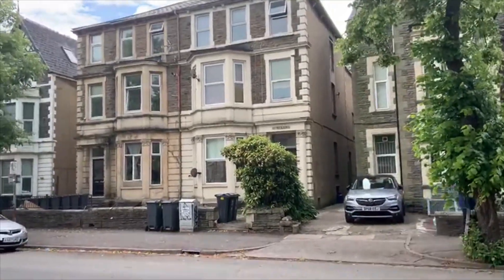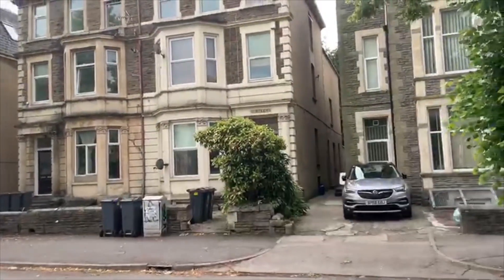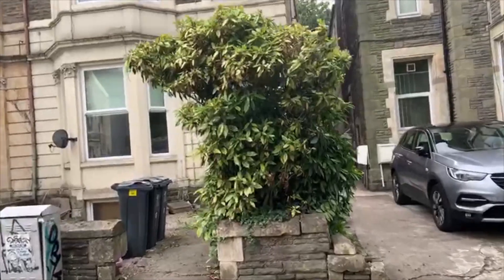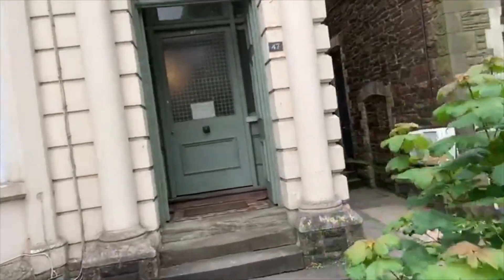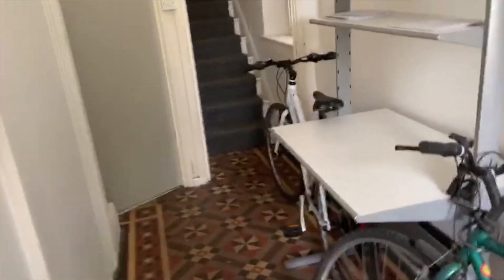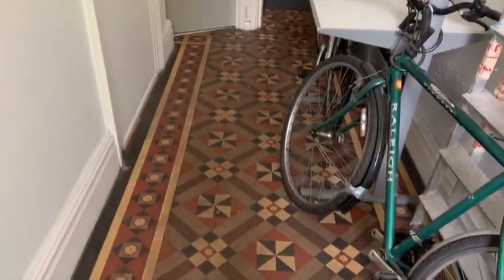We've got a ground floor one bedroom flat available today which has been brand newly renovated. It's a really good standard and it's absolutely massive as well, so it's a really good size flat. Here we are at 47 Richmond Road in Roath — it's a selection of apartments, five in total in here. We're going to the ground floor at the front.